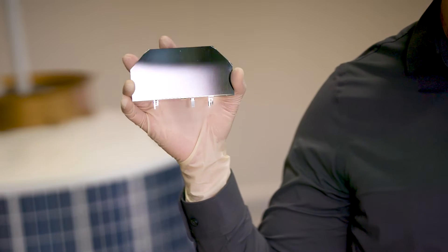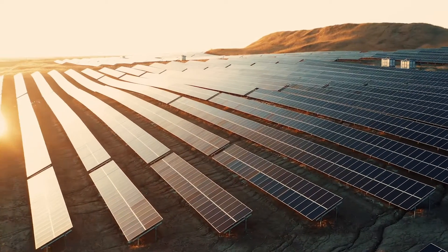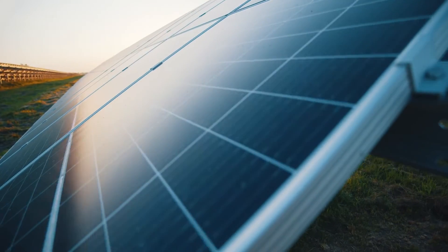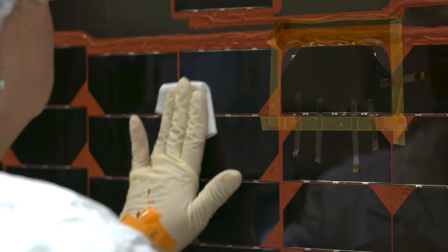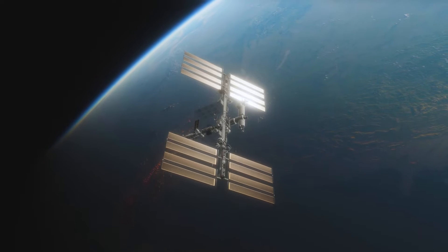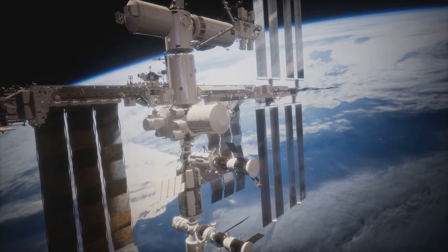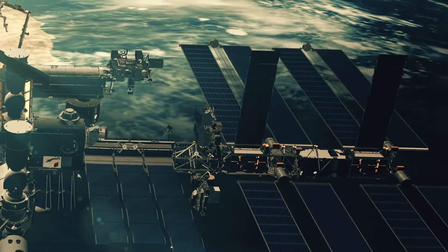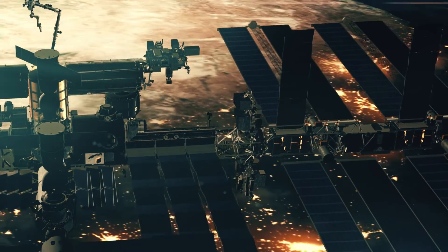Spectrolab is renowned for making solar cells like this one, which is the most efficient solar cell ever made. Sometimes called a photovoltaic cell, a solar cell is a device that converts the energy of sunlight into electricity. One solar cell provides only a small amount of power, but solar cells can be connected together to form solar arrays that generate much more power — enough to power the International Space Station. About 275,000 solar cells make up the arrays on the ISS, producing about 120 kilowatts, enough to power more than 100 homes in the United States — the most power generated by any spacecraft in orbit.